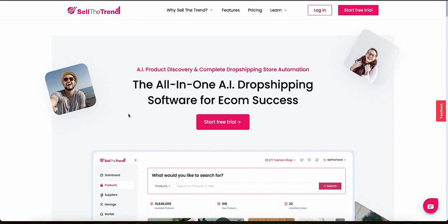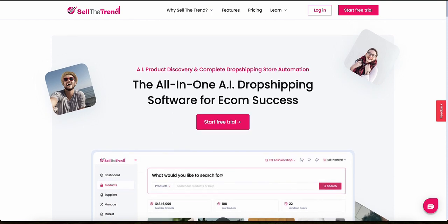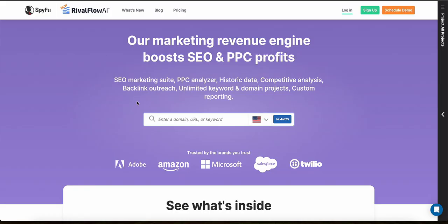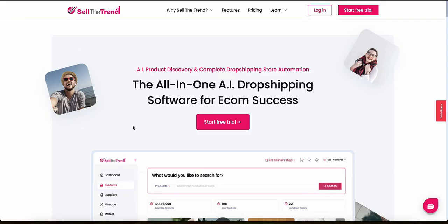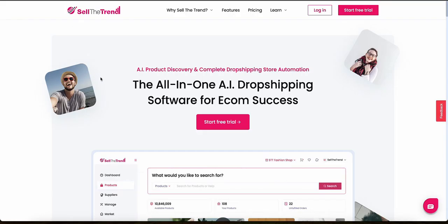Make sure you watch this video all the way to the end so I can help you make the right decision. I'm going to cover important information about each of these tools, including product discovery features, supplier database, pricing and subscription costs, automation features, and much more. I've also included the links to both Sell the Trend and SpyFu in the description so you can check them out.